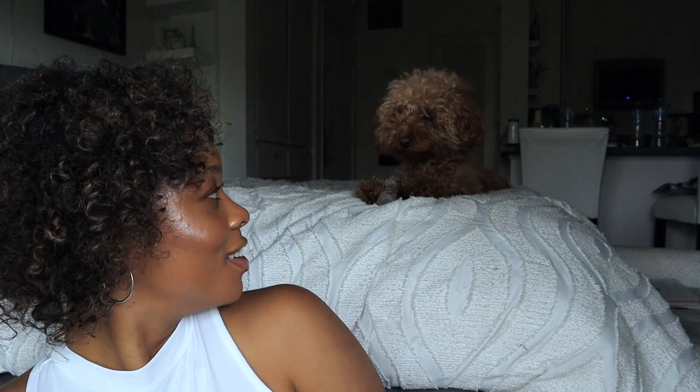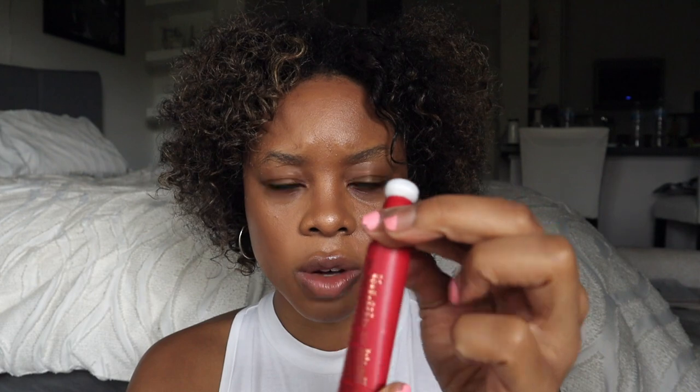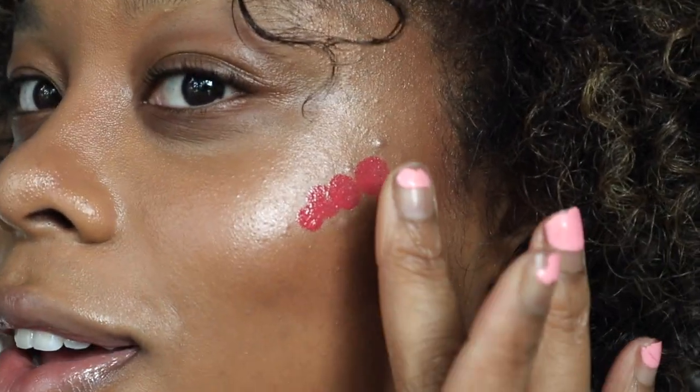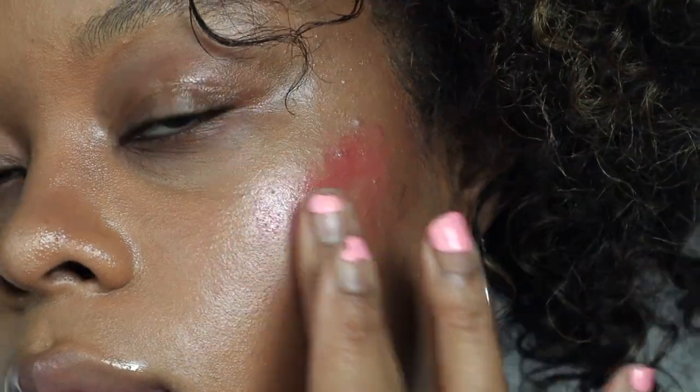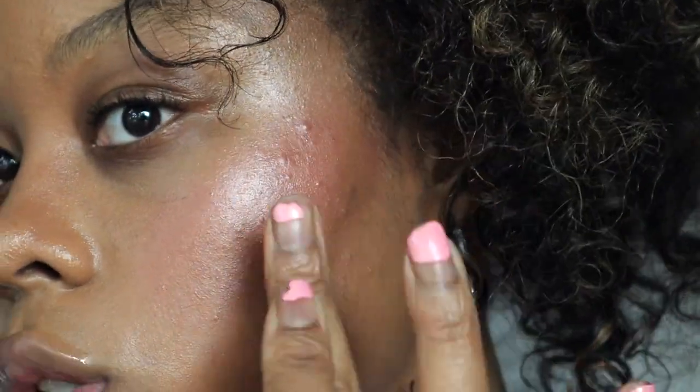The new Charlotte Tilbury Pillow Talk Matte Beauty Blush Wand in the shade Dream Pop. I've heard these get really messy, which is weird because there is a twist mechanism you can turn on and off. I've also heard with the matte ones you have to blend them out quickly — not even 30 seconds. So I'm going to do one side and pat it out with my fingers. It makes me think of strawberry shortcake.